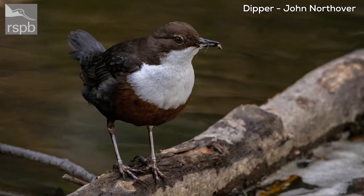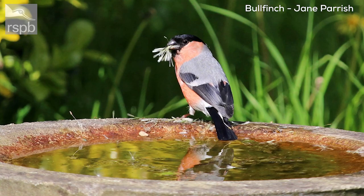Look out for dippers — we tend to think of them on upland streams and fast-flowing water; I've seen footage of them nesting behind waterfalls. But I have to say, the site where I always go to see my local dipper is on a tiny little stream running past a very crowded car park in the middle of a city. So you can find them pretty much anywhere — keep your eyes open, there could be a dipper near you on a stream.